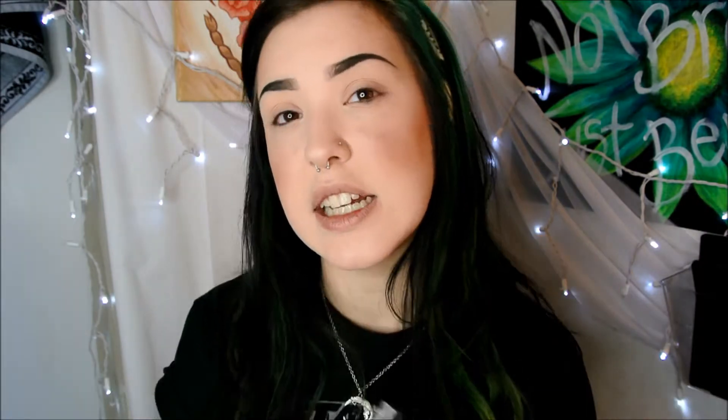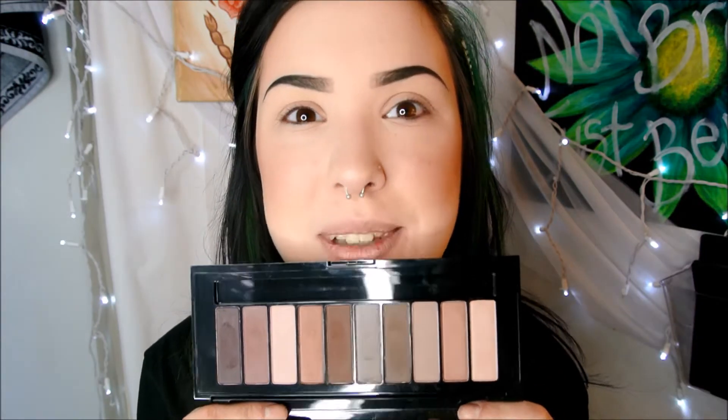So this palette was $16 rounded up — it was like $15.95. There were two of them and I'm so excited to play with them. Let's just get into it.